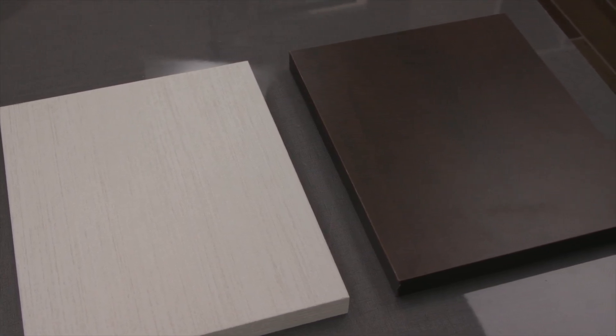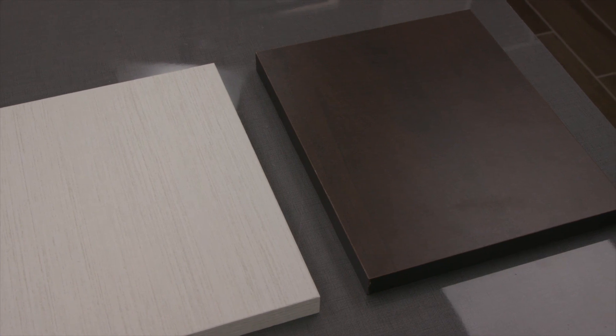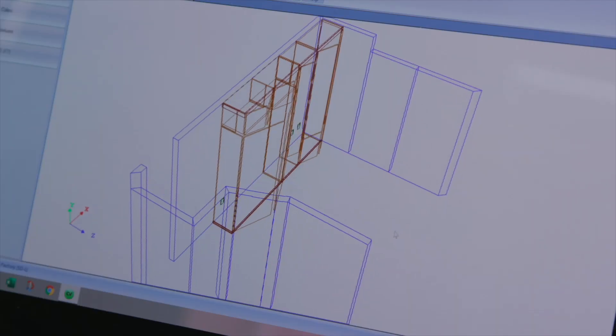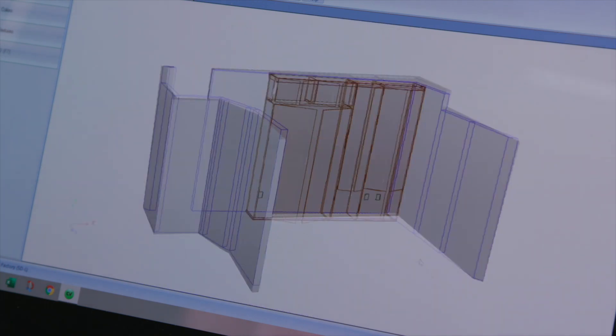It was exciting to see everything on a larger scale, even down to the hardware we chose. After initially meeting with Carol at the house and walking through the space, she came down and in a short time had the whole space laid out in 3D for us. We were able to see what our selections looked like in a computer model right at the kitchen table.